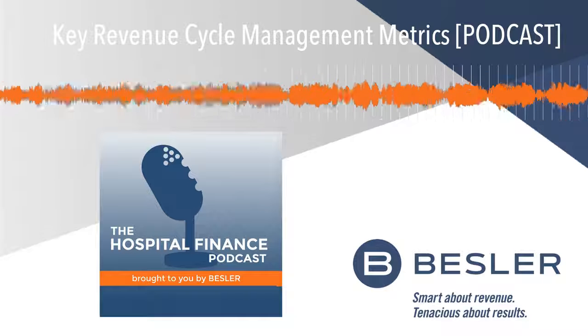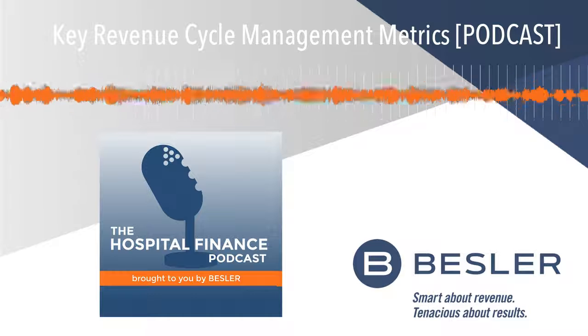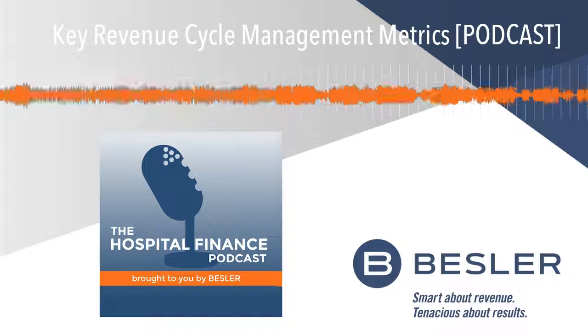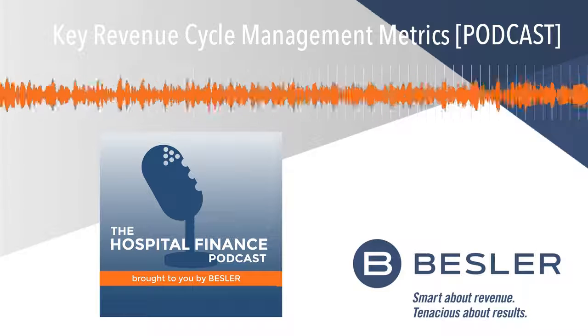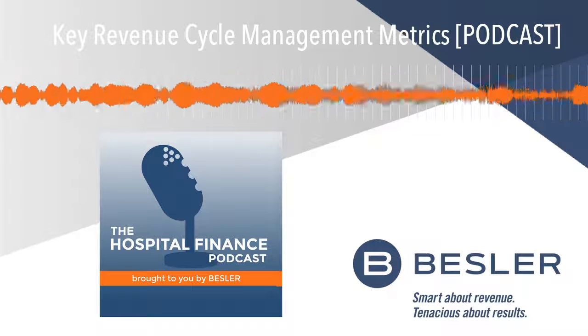This concludes today's episode of the Hospital Finance Podcast. For show notes and additional resources to help you protect and enhance revenue at your hospital, visit bestler.com/podcasts. The Hospital Finance Podcast is a production of Bestler — smart about revenue, tenacious about results.